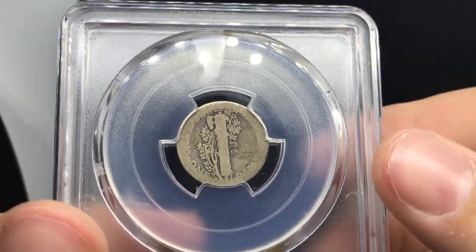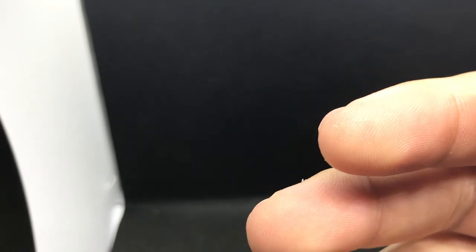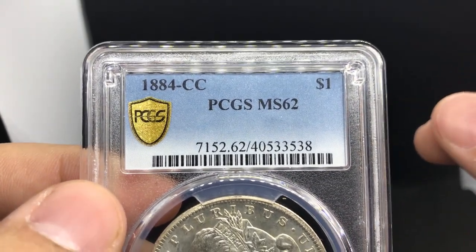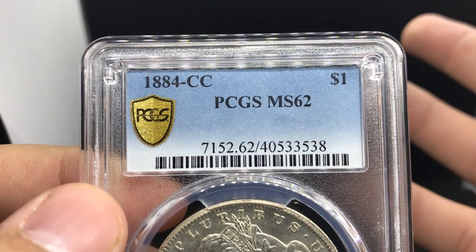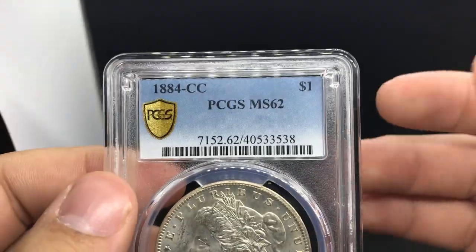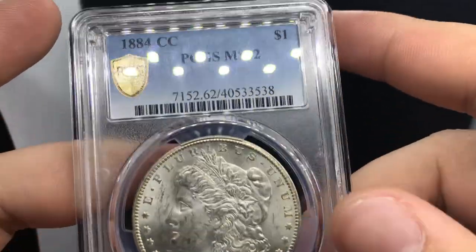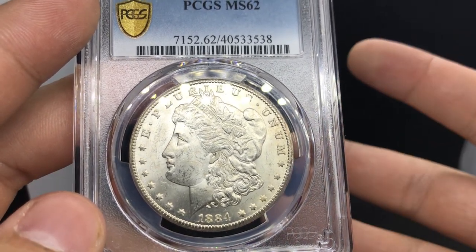I'll show you one more coin — an 1884-CC graded MS-62 by PCGS. I bought it on Facebook after seeing someone sell an 1884-CC MS-61 for about $300, which is super cheap. I reached out to see if they had more, and they said they had another one with a true view, almost blast white. He started at $350, I got him down to $320, and he shipped it to me. Whatever door you see, try to knock on it and see what happens — the world is your oyster.